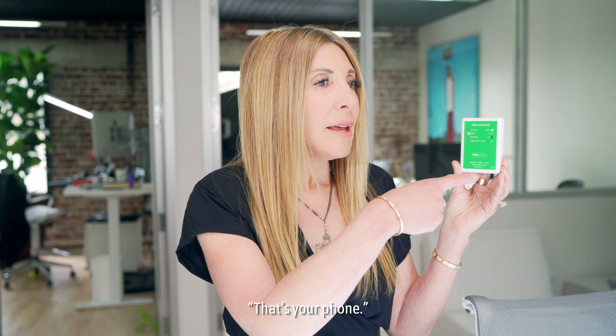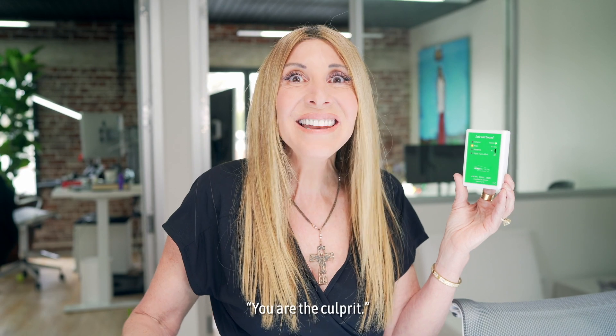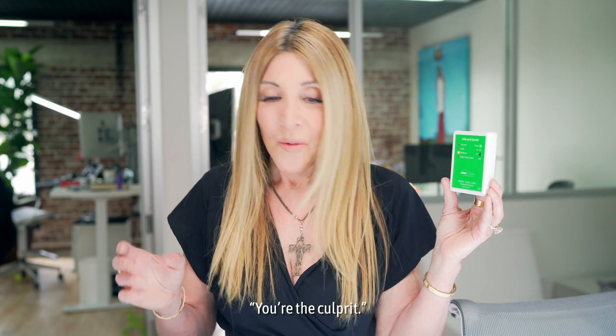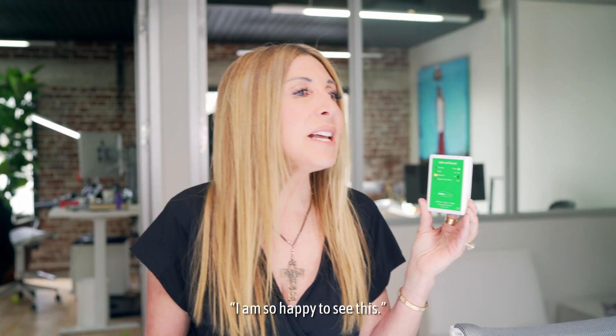I see a phone over there that's still on. That's your phone! Your phone's on — that's the problem. Give me that phone! Your phone — how did that happen? You are the culprit. I need to turn this off. Alan, will you put this in a Faraday bag? We're going to put this phone in a Faraday. Do you see this? Woo-hoo! Yay!